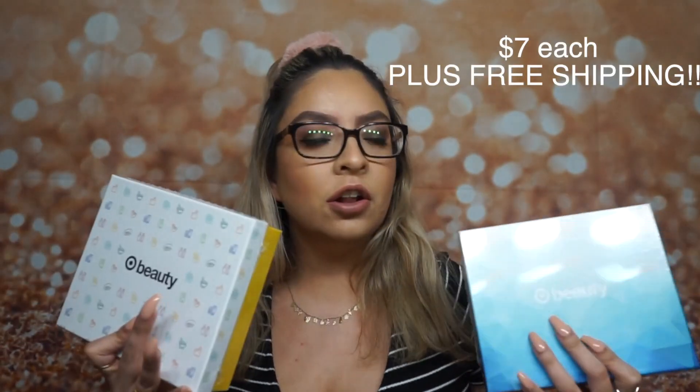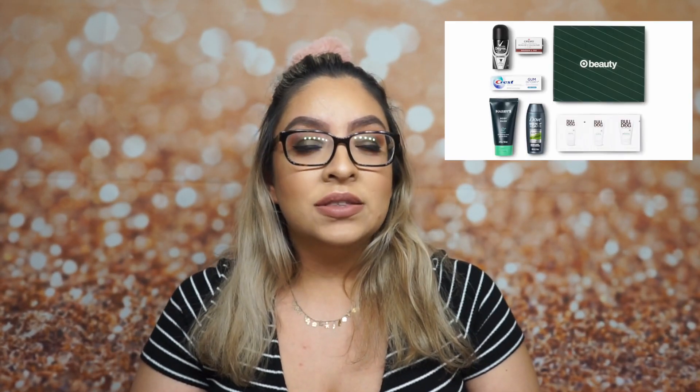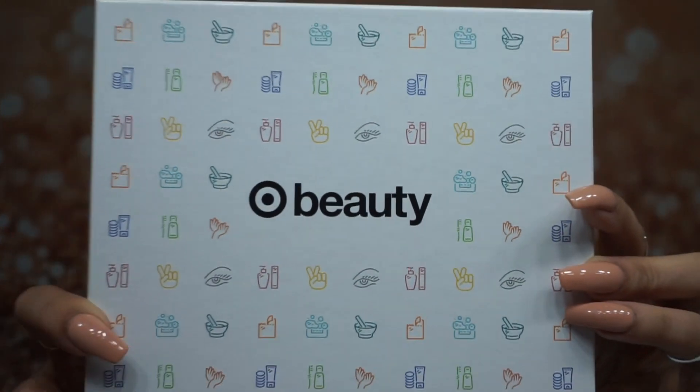These two boxes were seven dollars each. Target beauty boxes can range from about five to ten dollars, and they do have men's beauty boxes as well. Here is the first box we're going to unbox. What I really like about Target beauty boxes is they always come in a really cute package. Every time you get a beauty box, you get a little pamphlet that tells you what comes in the box, and you always get a coupon.